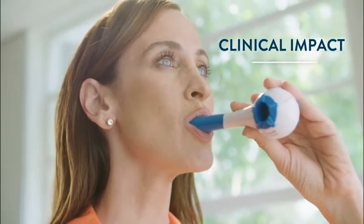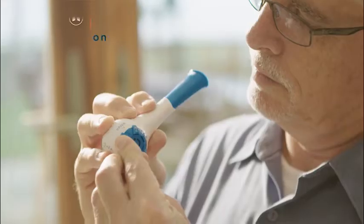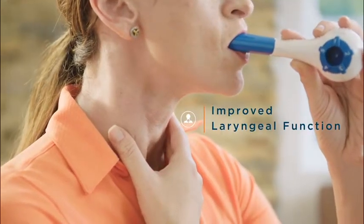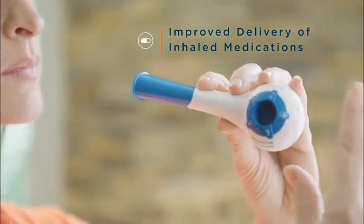Evidence-based results of respiratory muscle training with a device such as the Breather include increased MIP/MAP, improved oxygen saturation, reduced hyperinflation, improved laryngeal function for speech and swallowing, and improved delivery and distribution of inhaled medication.